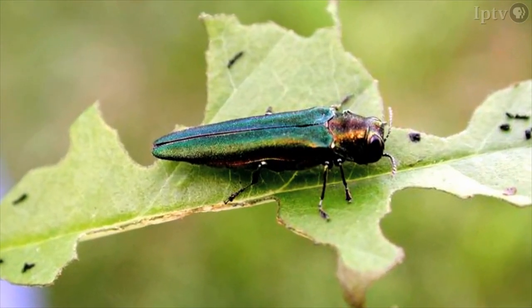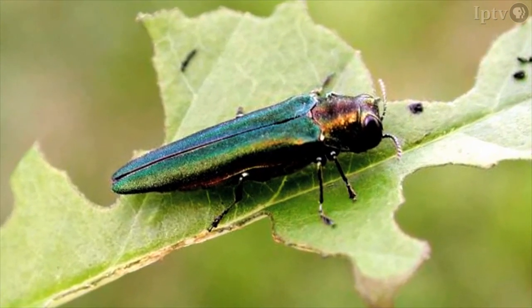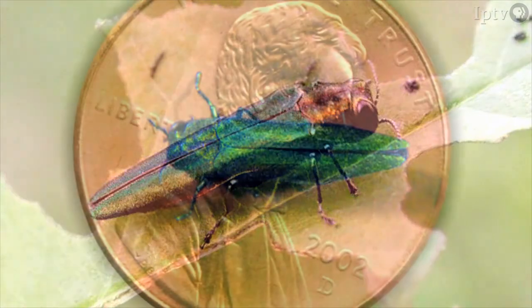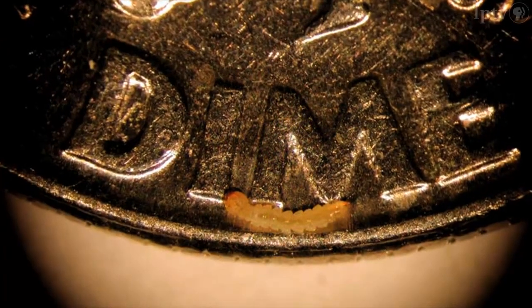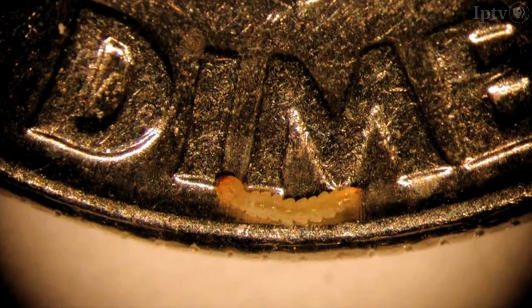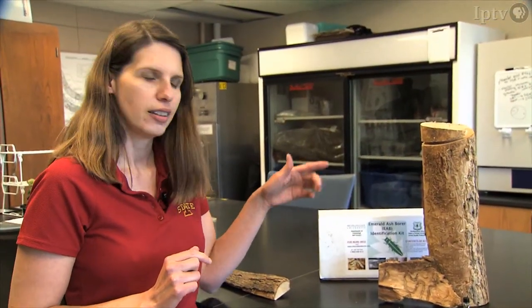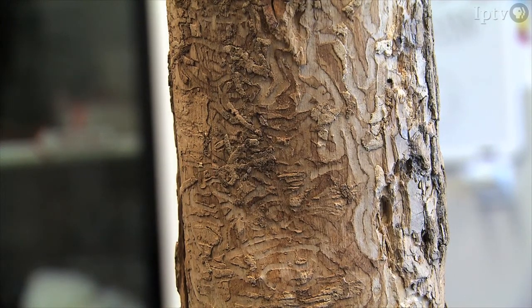Considered the most destructive forest pest ever seen in North America, native ash trees have little to no resistance to the emerald ash borer, or EAB. The adult is no larger than Lincoln's head on a U.S. penny, but it is the larvae that do all the damage. The emerald ash borer adults are that nice little green beetle, but it's that larva tunneling right underneath the bark that essentially girdles the tree, and that's why the tree dies.